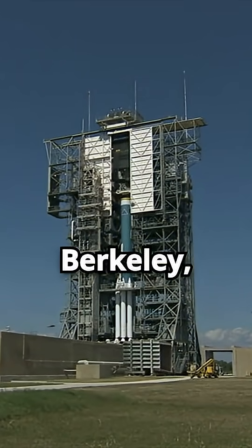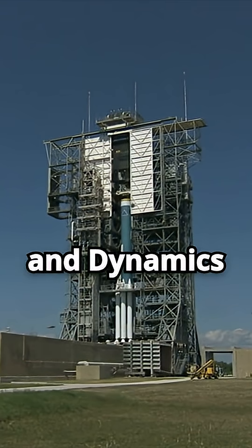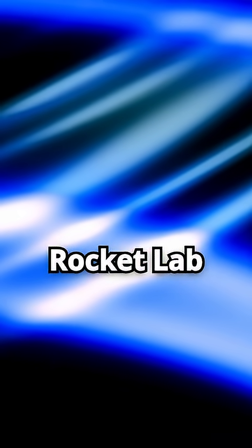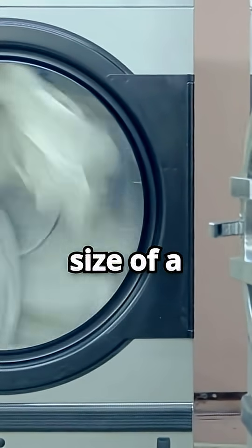Designed by UC Berkeley, Escapade stands for Escape and Plasma Acceleration and Dynamics Explorers. Rocket Lab built the spacecraft, named Blue and Gold. Each one is roughly the size of a stacked washer and dryer.